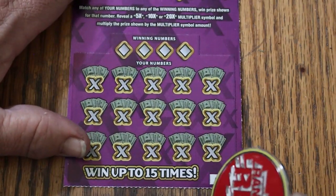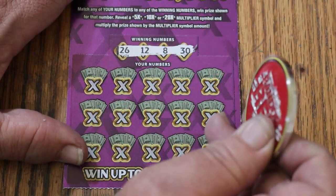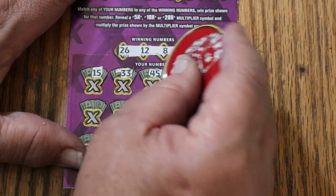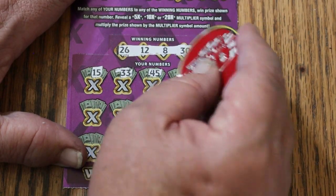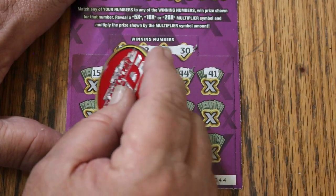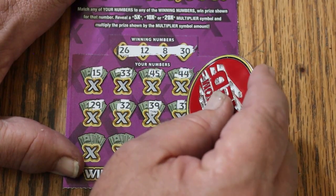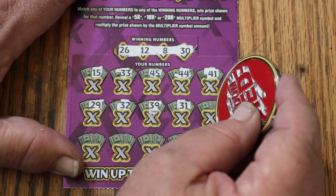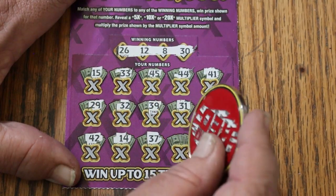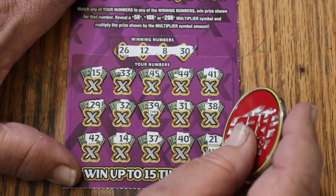Alright, ticket 44. Numbers: 26, 12, LV's 8, and 30, my number 15, 33, 45, 40, tick 44 with number 44 but no help on top. 41, 29, randoms 32, 39, 31, 38, 42, 14, 37, 40, and in the corner for — well, $10? 21, 21, couldn't do it.